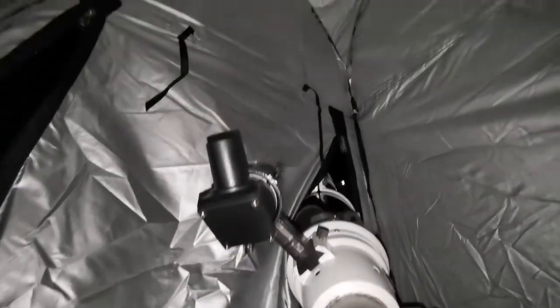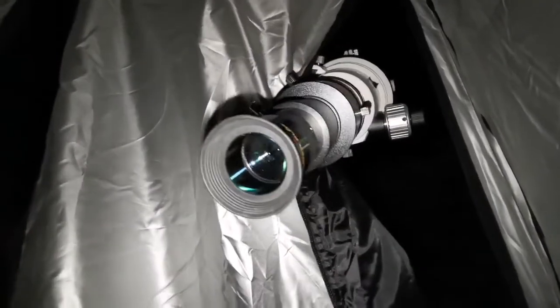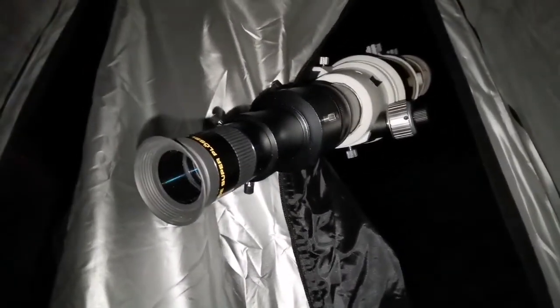I'm sitting in my tent, my eyes are adapted to darkness and I can see a lot more details now with the refractor. It's lovely - best thing I've done. I'm sitting inside my observatory tent, which is a pop-up privacy tent.